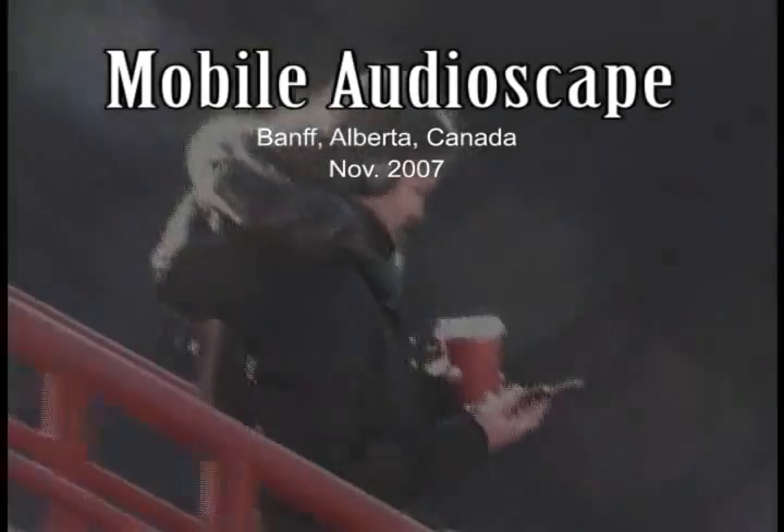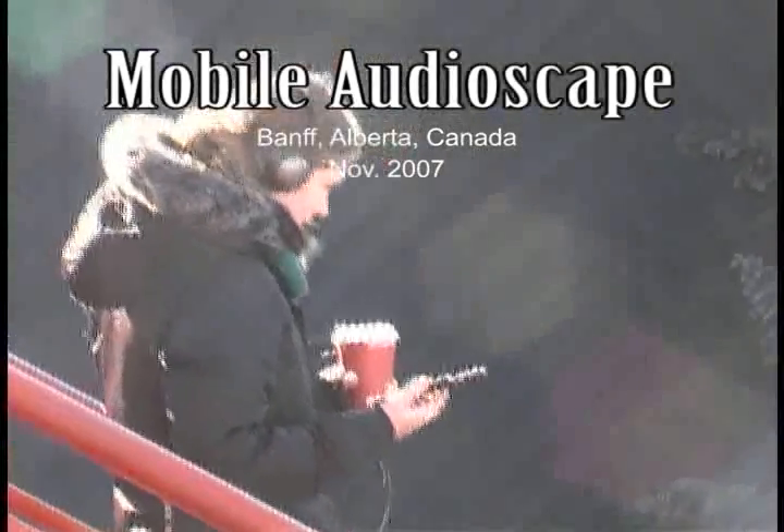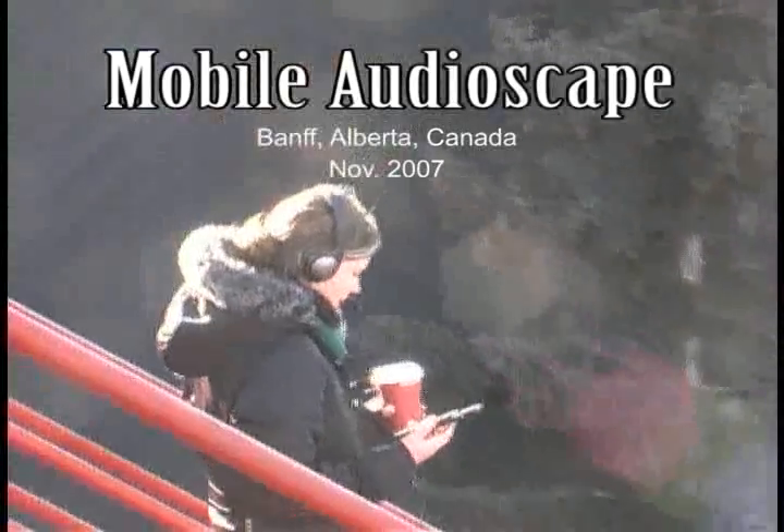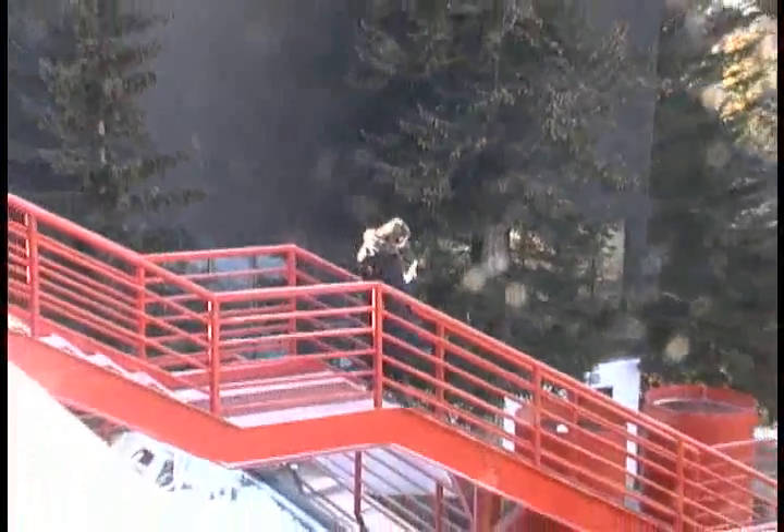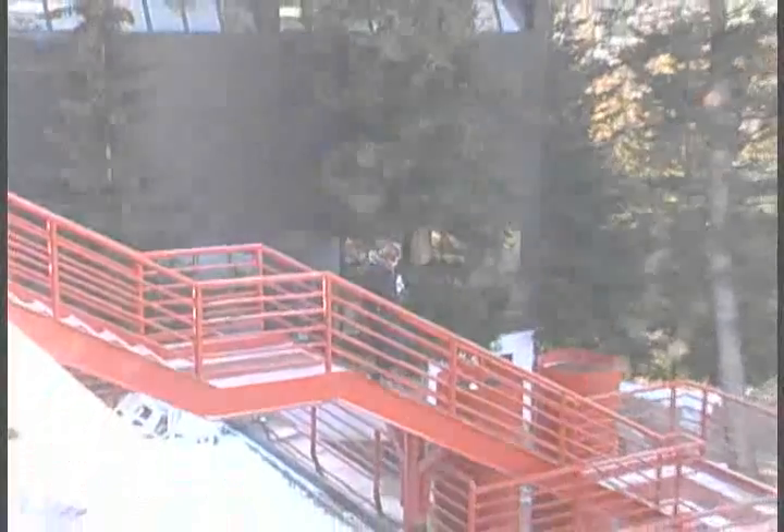The Mobile Audioscape project allows participants to explore an overlaid virtual audio scene as they navigate through the real, physical world. Contrary to most mobile audio systems, such as those used for locative audio tours and sound walks, our goal is to render true three-dimensional audio for a number of simultaneous participants.